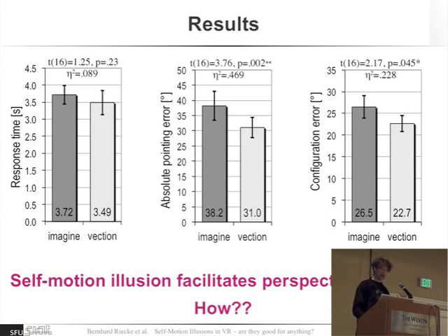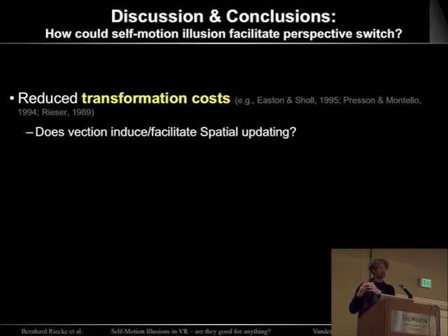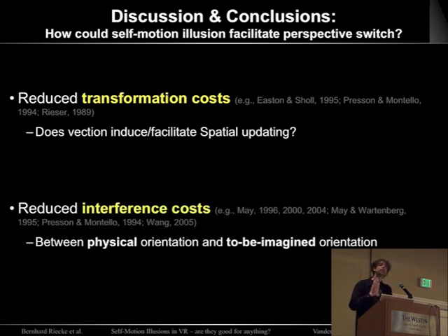I believe this is the first study to show that self-motion illusions are not only cool and interesting, but can actually affect behavior — they can facilitate perspective switches. There are basically two mechanisms that likely contribute: one is that the illusion might reduce the transformation cost of transforming a mental representation of the original room to the to-be-imagined orientation; the second is that the illusion might reduce the interference cost between your physical orientation and the to-be-imagined orientation. This experiment wasn't designed to disentangle the two, so they likely both contribute.